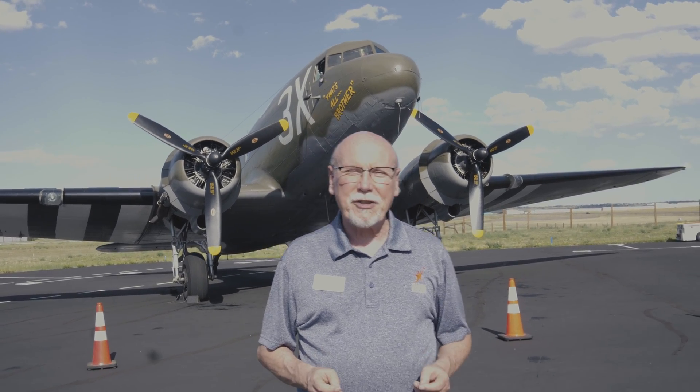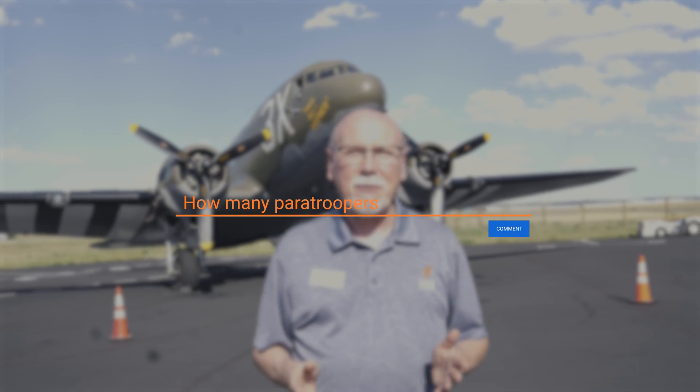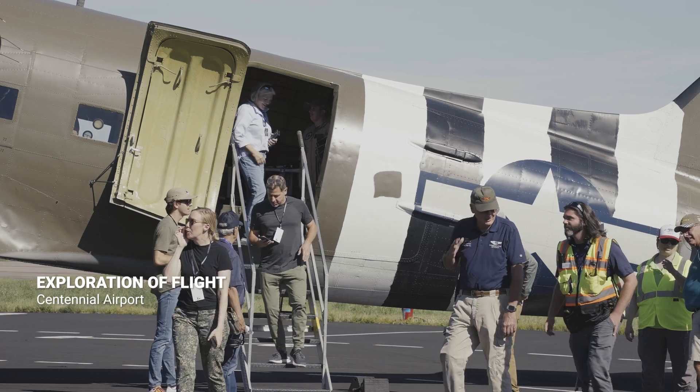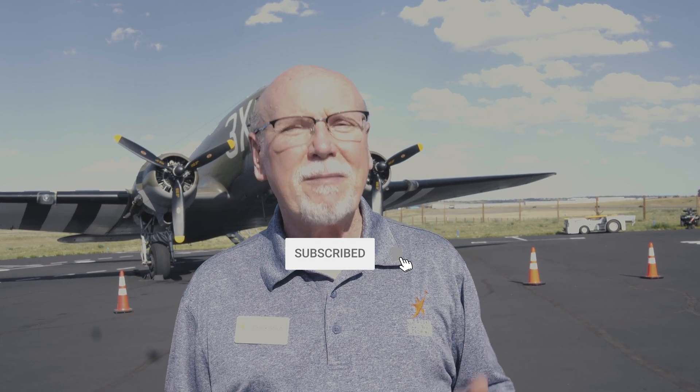We covered a lot, but we couldn't cover everything. Leave your questions and comments at the bottom of the video and we'll get to as many as we can. In the meantime, you can come out here to Exploration of Flight and actually book a ride in an airplane similar to this or see a weekend showcase. If you're a subscriber, thanks very much. If you're not a subscriber, please subscribe.